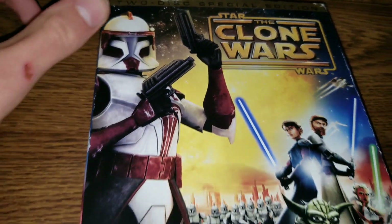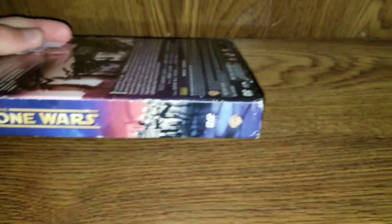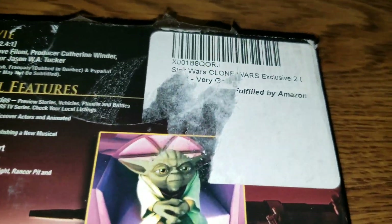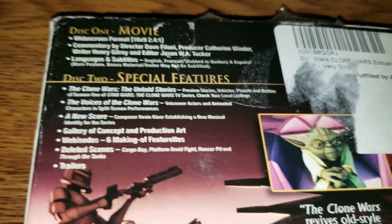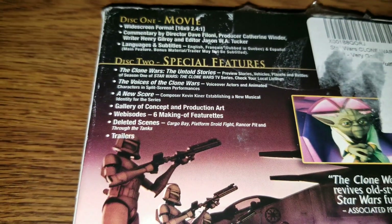This is the two-disc edition — this is what the cover looks like. I did buy this used at some point, so there's a sticker there, which is too bad. But you've got the movie on disc one, and disc two has some special features, which is awesome.